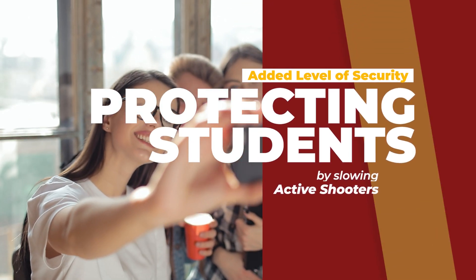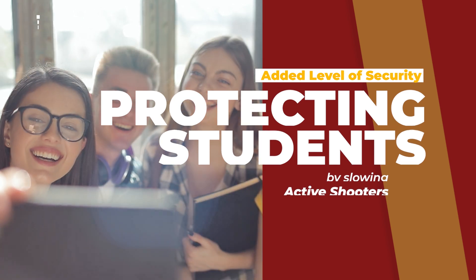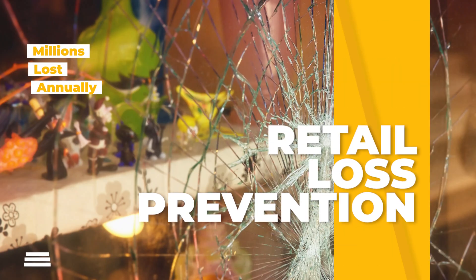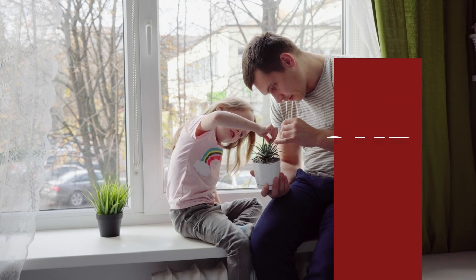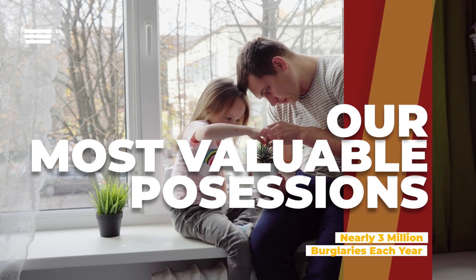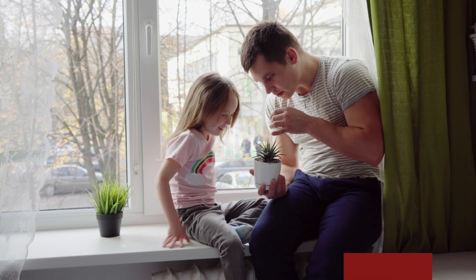Public and private schools use Security Window Films to provide an extra layer of defense against active shooters. Window Security Films are used by retailers to prevent smash-and-grab burglaries. We have saved our customers tens of thousands of dollars in potential damages and losses. Homeowners use Security Window Film to protect their families from forced entry through window and door glass.